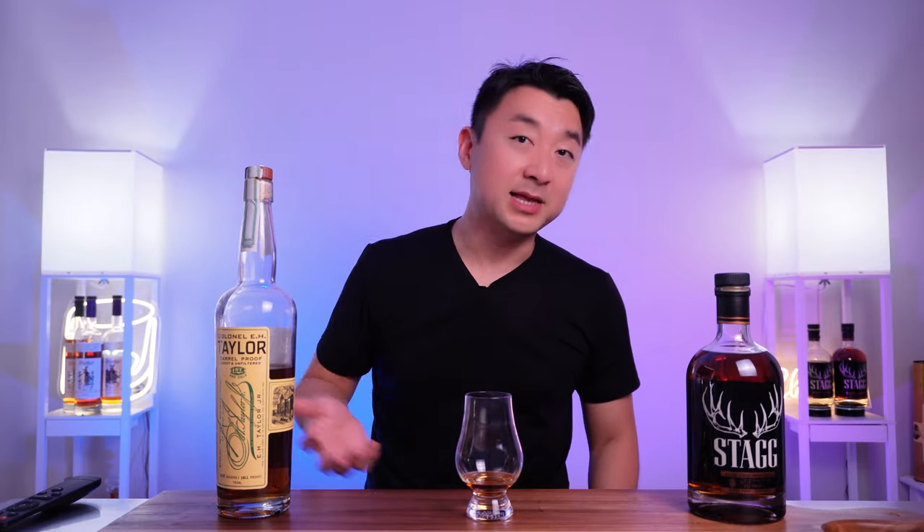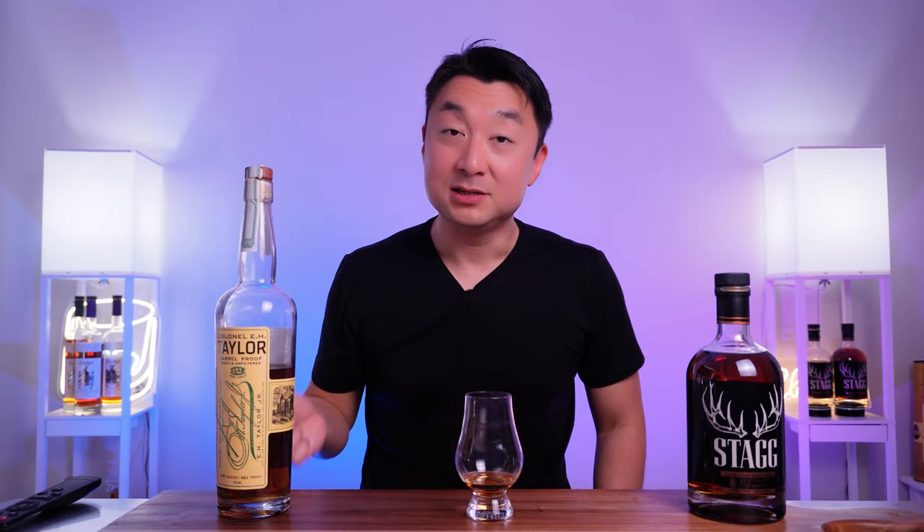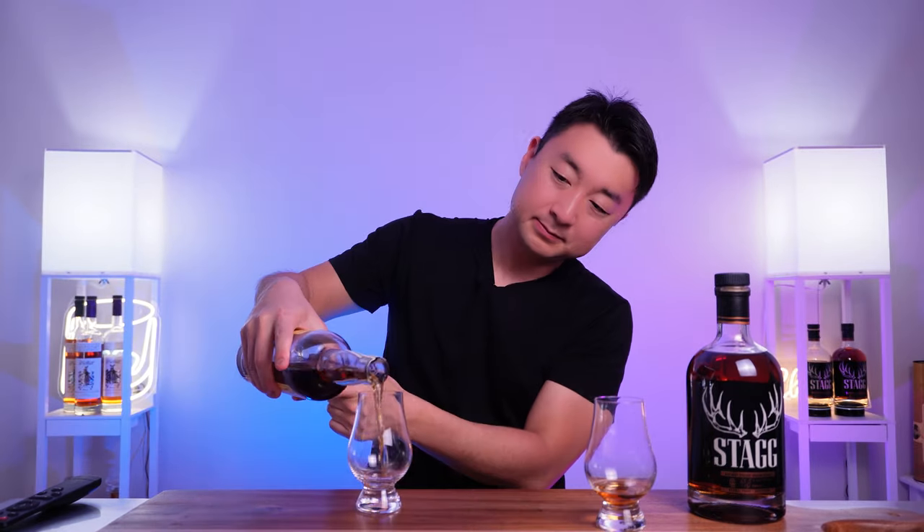On paper these are almost exactly the same — same proof, same company, same makeup. There's no age statement on either, so that could play a factor and nobody knows exactly how aged these are. The big difference I could figure out is the rarity factor. Colonel E.H. Taylor barrel proof comes out once a year and is very hard to find. Stag is also hard to find, but comes out three batches a year. E.H. Taylor comes out in very limited quantities — a box or so — so let's pour and compare.